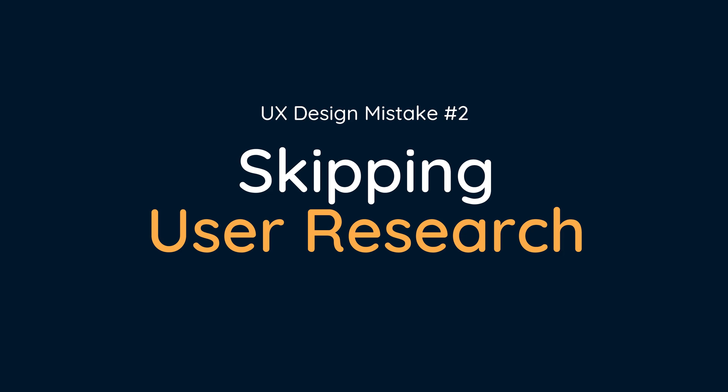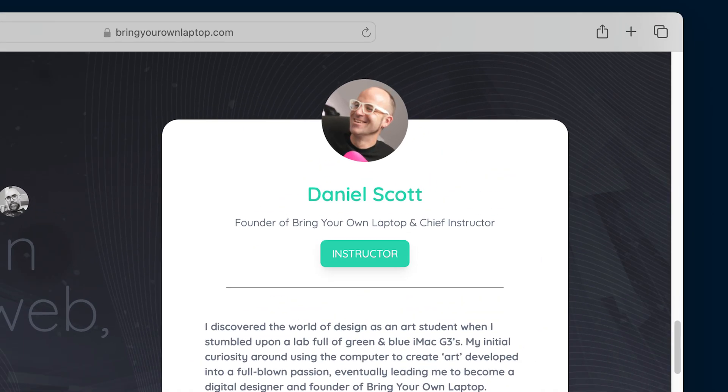That brings me to number two: skipping user research. I do it even now — every third job. Big mistake. The latest example: bringyourlaptop.com needs a plus feature, and I'm thinking, what features do people want? I know what people want because I created bring your laptop, so I listed down what everyone wanted and kind of handed it to the team. The team pushed back and said we should do some user research. So they went and did it, and guess who got the least likely to align with what the students actually wanted from features? It was me.